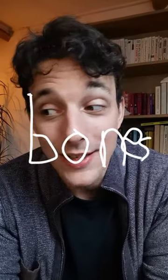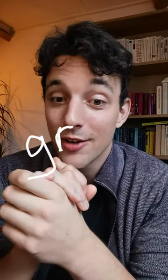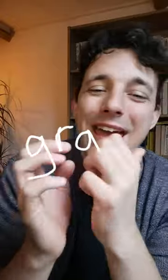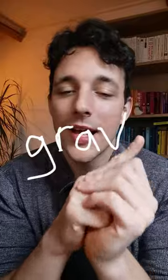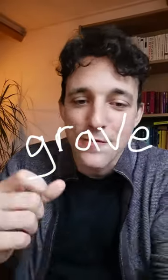Here is the next one: another five-letter word related to Halloween, starting with the letter G. We already had ghost, so it's not ghost anymore. Starting with a G, next has an R. Well done to the people already guessing it with just two letters. The next letter is an A — G-R-A. And it has to do with Halloween. The next letter is a V. Only one letter left. The word is, of course, grave.